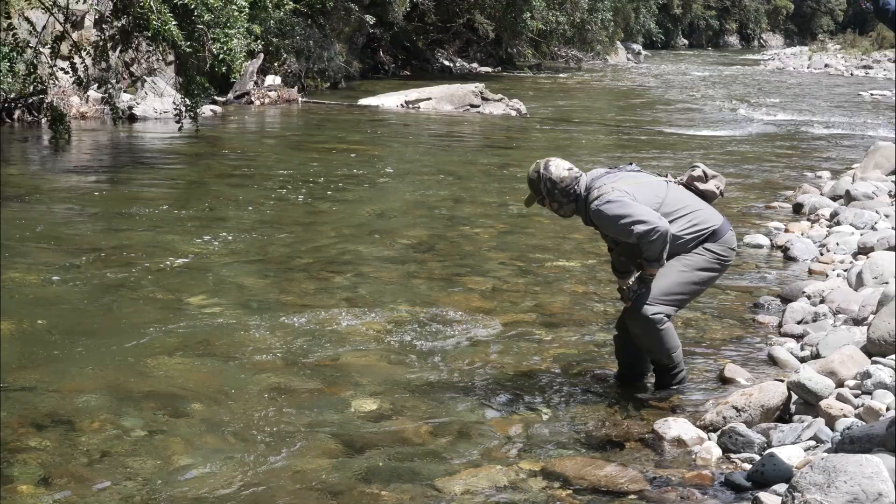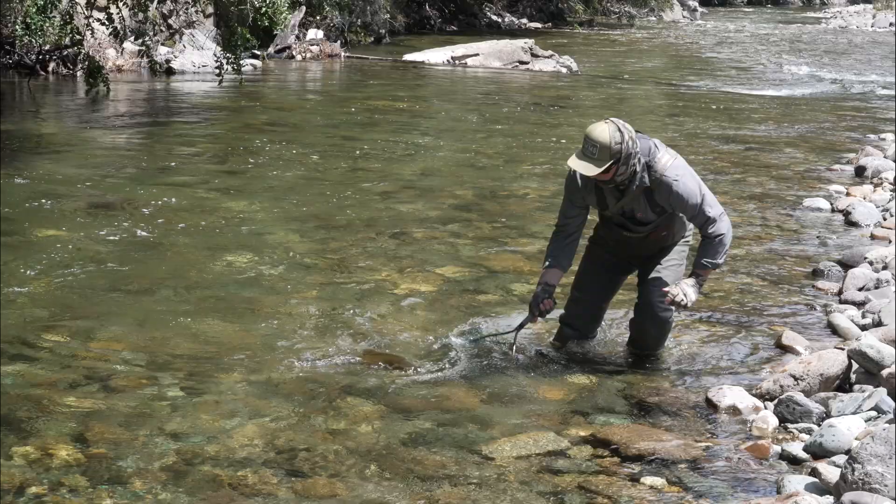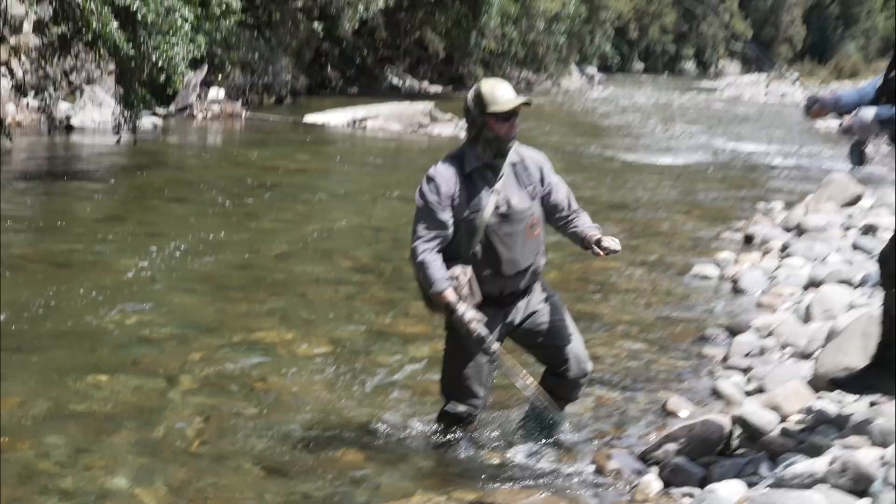Not huge but he's in lovely condition. Good netting as always. Lovely colours on it.